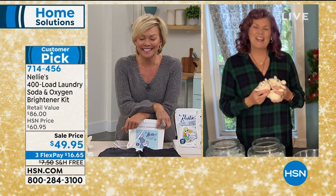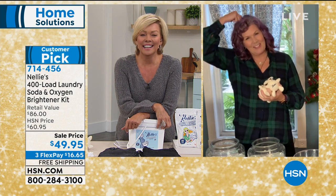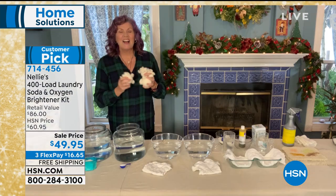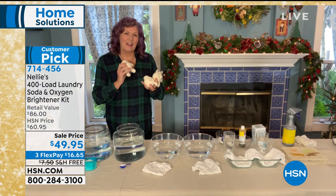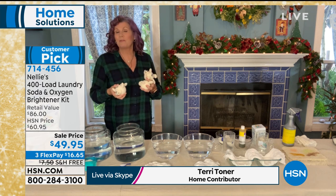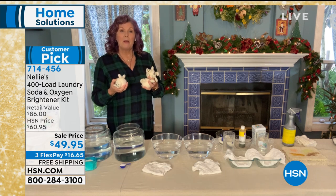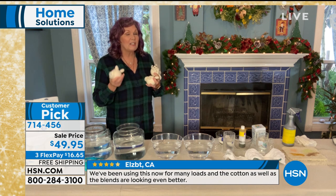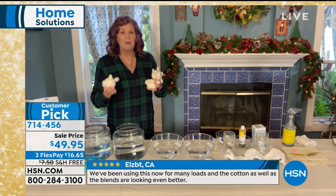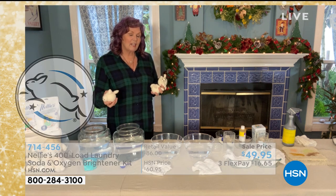It's so good to see you too, Callie — we've just about made it through this year. Nellie's Natural Laundry Soda — every product in the Nellie's line is a customer pick. Everything is natural. Everything is Leaping Bunny certified, cruelty free. It's a wonderful natural story that you can really feel good about. But the bottom line is these products really, really work — they do such a great job. I've been doing Nellie's here at HSN for over a decade.